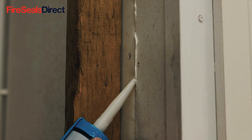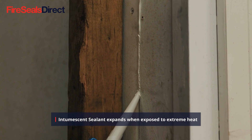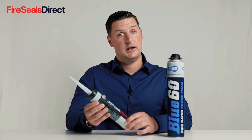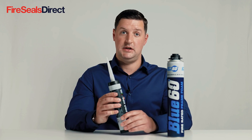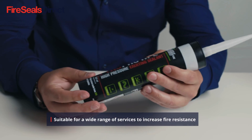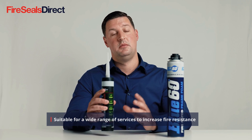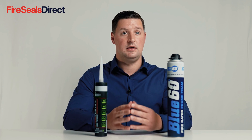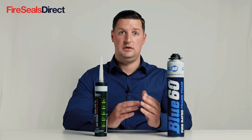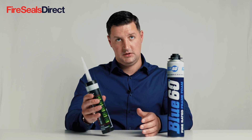Intumescent sealant, when applied, will set off, but in the event of a fire it will expand and close off gaps around pipes, cables, and services. It can be used on both clusters of cables, plastic pipes, and metal surface penetrations. It is suitable for both plastic and metal cables. However, we would always recommend referring to the manufacturer's documentation and guidelines around installation as to what it is and isn't suitable for, and the penetrations that can be used with intumescent sealant.